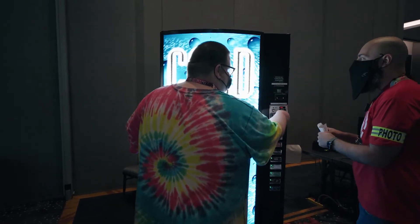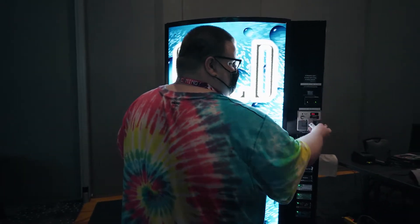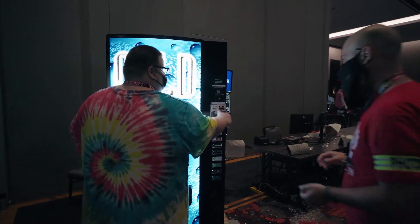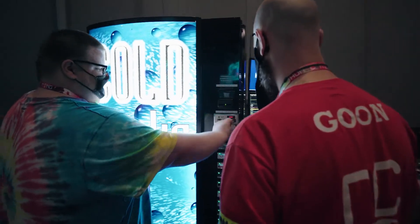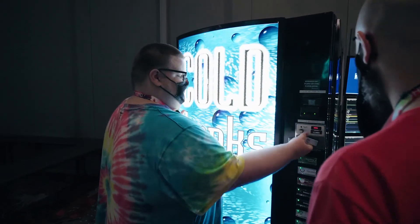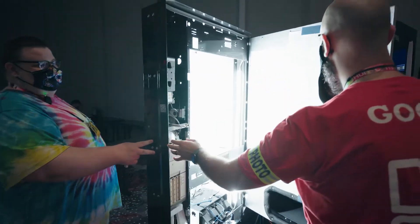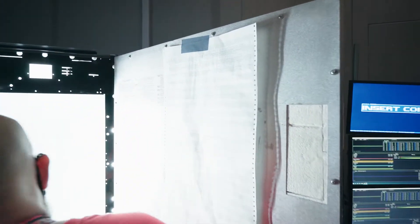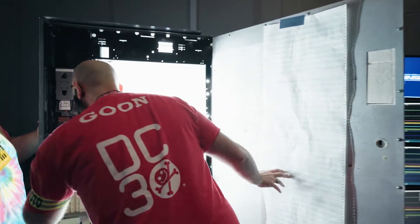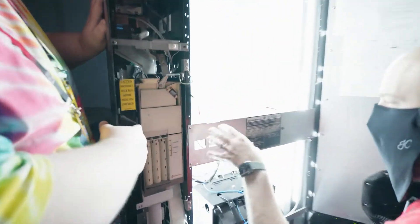You open it up like a standard soda machine and then we open to the glorious land inside. This is all new — well, the coin stuff looks new. This is the original from the Dixie Narco. But there are also Raspberry Pis in here and Arduinos.